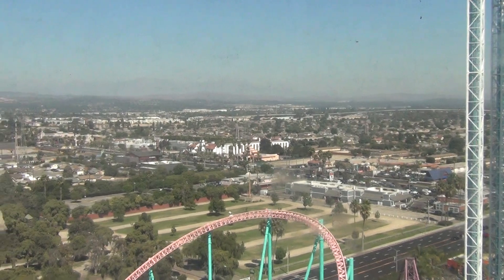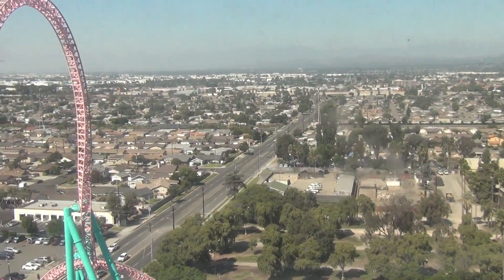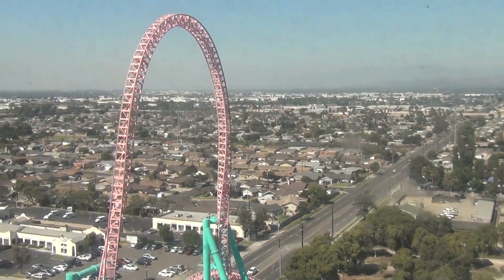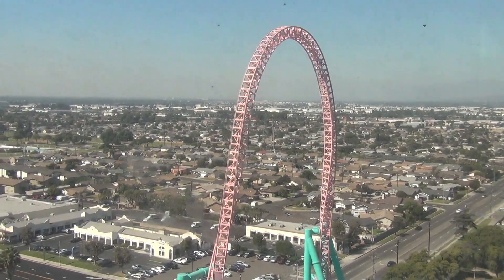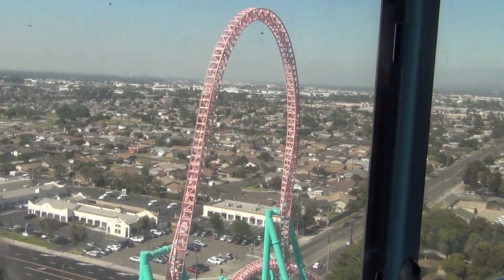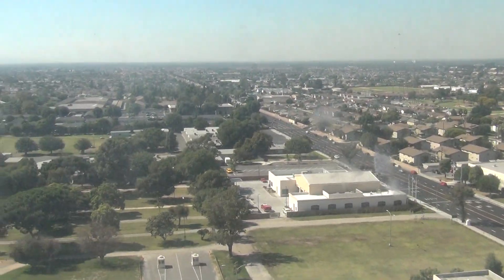In the distance you can see an ancient Aztec temple, which is our Jaguar attraction — a family rollercoaster that sends passengers on an exciting tour around Fiesta Village and through the loop of Montezuma's Revenge. Speaking of Montezuma's Revenge, it opened on May 25th, 1978, making it Knott's Berry Farm's longest-standing rollercoaster.